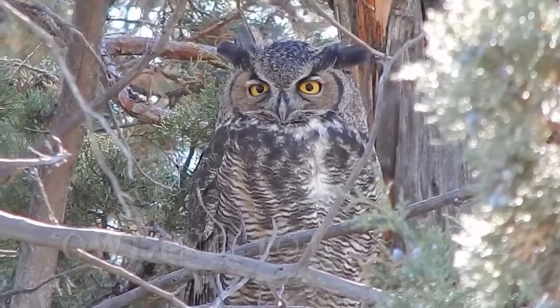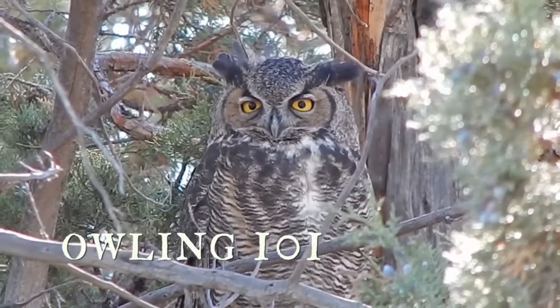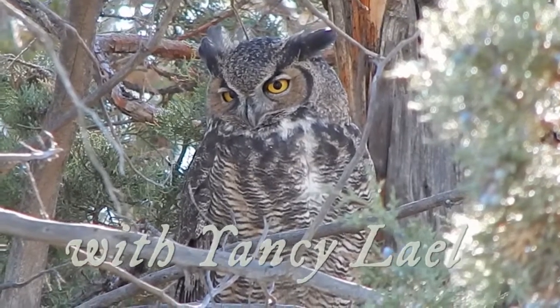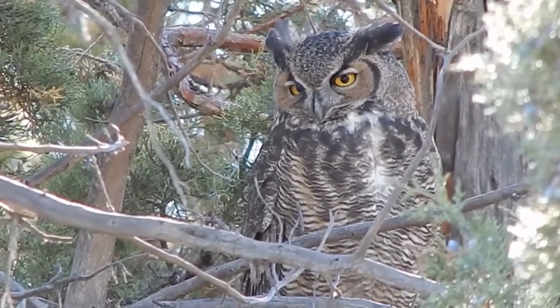How can you tell if an owl is a male or a female? There is no way to tell without actually surgically looking into the inside of their bodies. This has been an issue for scientists as well.